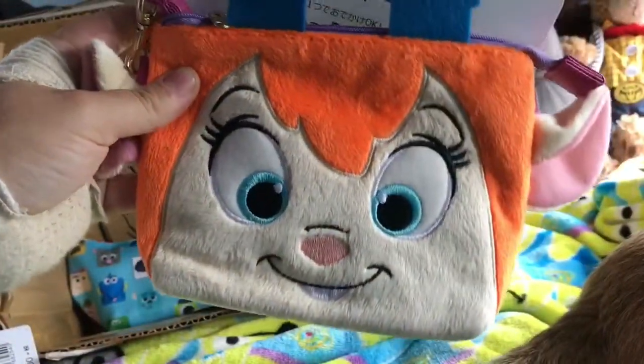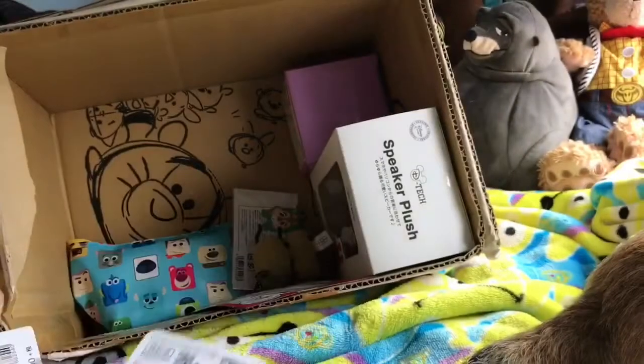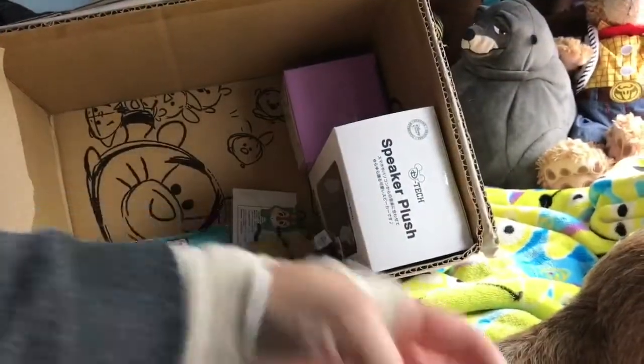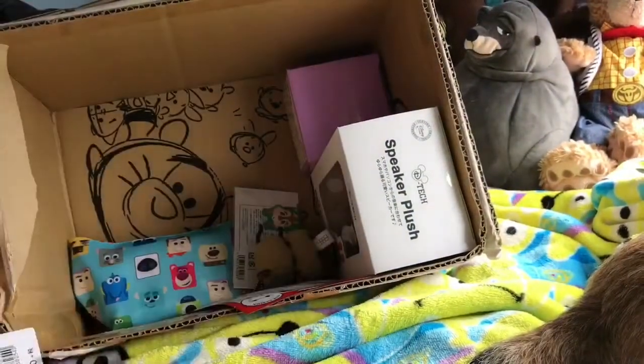Look — it's Gadget from Chip 'n' Dale Rescue Rangers! And I think this is one of those little bags that you can put your phone in and still use the touchscreen through it — that's amazing! I'm having a bit of a Chip 'n' Dale Rescue Rangers obsession at the moment, so I'm super happy to have this. Absolutely love it, and it's gonna be really useful.